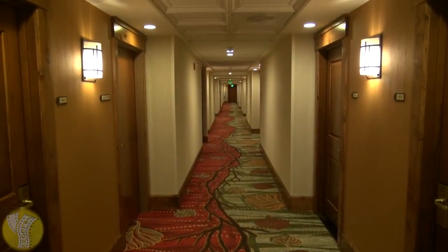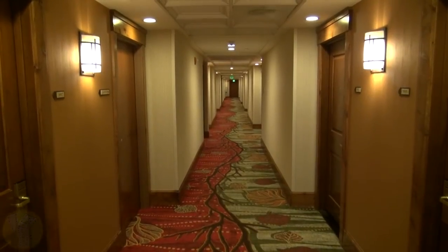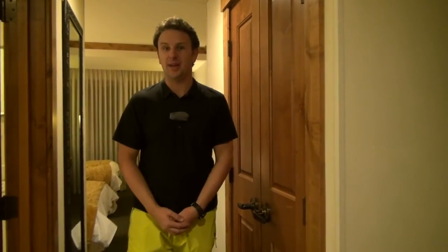Now that we've seen the hotel grounds, let's head on upstairs and check out one of the rooms. This is room 559, a two double bed room.